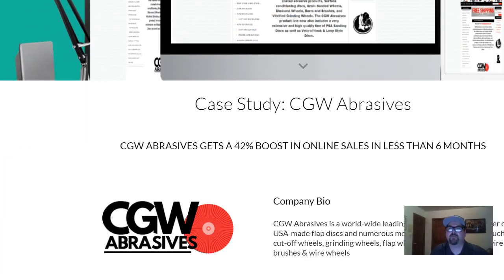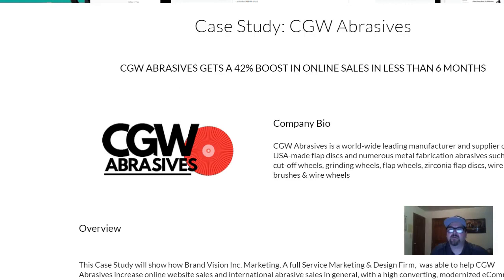Everyone does these case studies a little differently, obviously, because some people are selling a product and some are selling a service, so the structure varies. For us, being in the business of website design, this is a perfect template — we want to show what we did for a customer and showcase that to future customers.